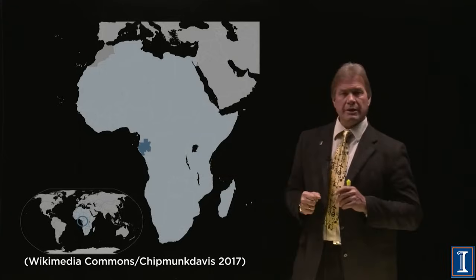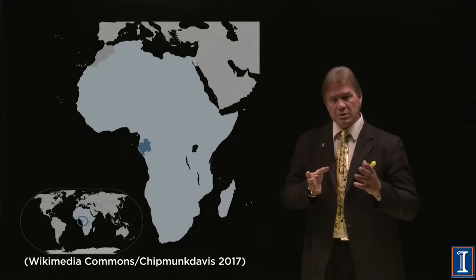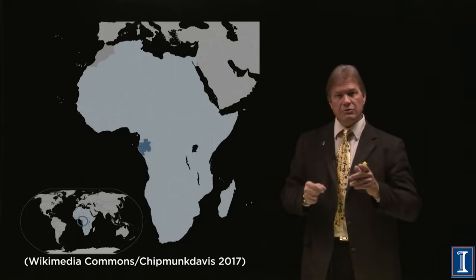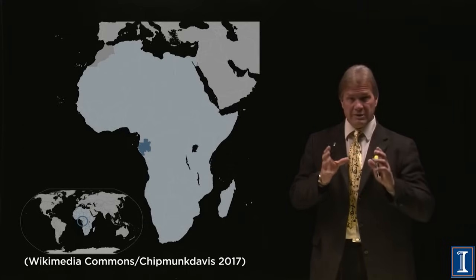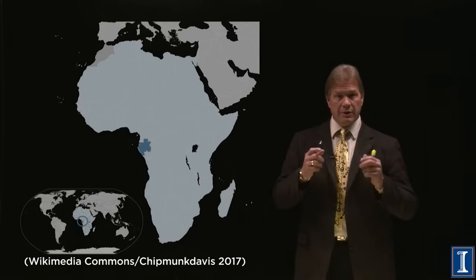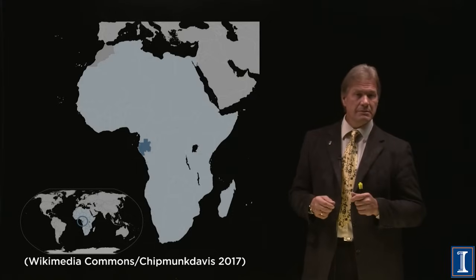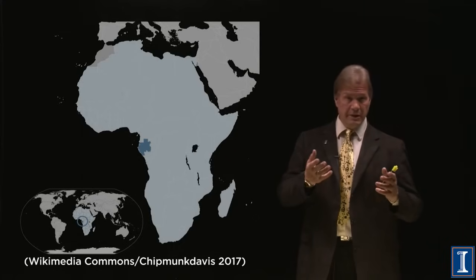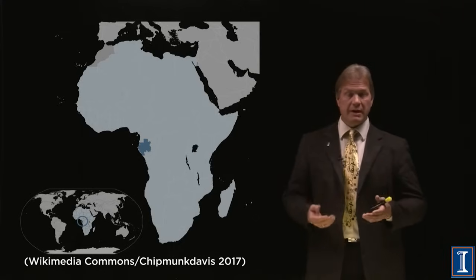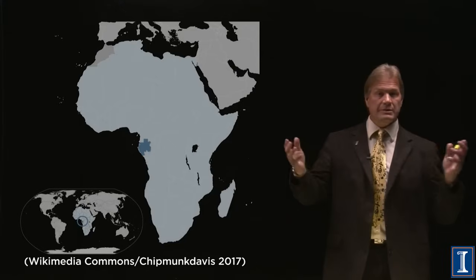They were mining the uranium there, and when they looked at the concentration of uranium-235 — the fissile material, the good stuff — they saw some was missing. How do you suddenly not have the normal isotopic ratio? How can there be less U-235 there than there is on the rest of the planet?